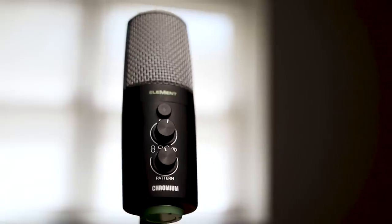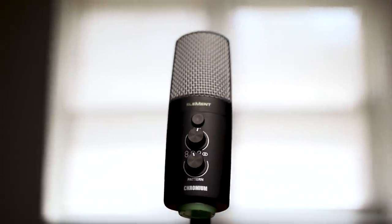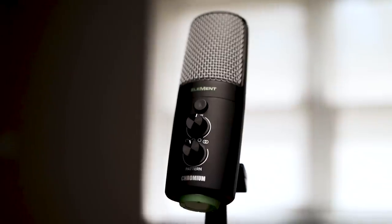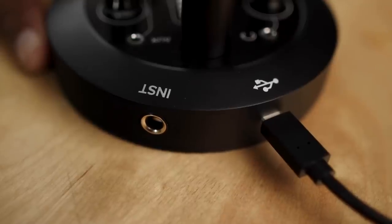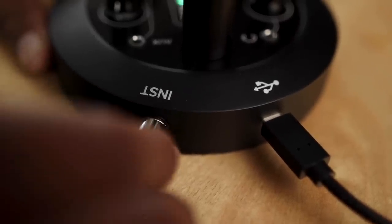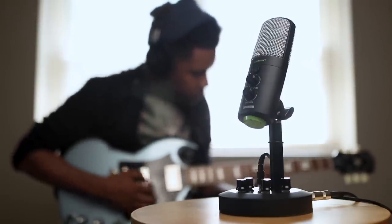Meet the Chromium — Mackie's premium USB condenser microphone with built-in two-channel mixer. Whether you're a podcaster in need of a reliable mainstay that will set your show apart from the rest with its onboard monitoring, or an instrumentalist working on your next EP, the Chromium is all you need to capture and mix your best takes right from where you are.